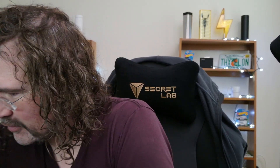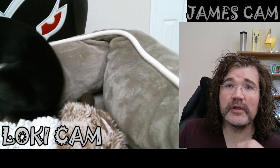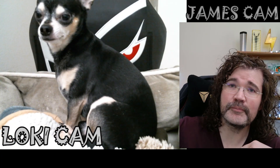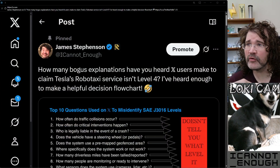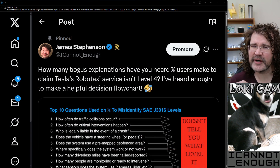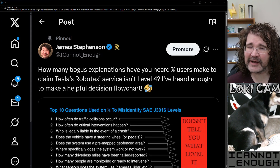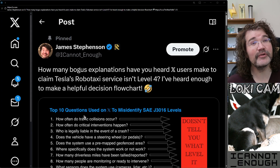Hello friends, James Stevenson and Loki here with another video helping you understand how to identify the SAE levels of vehicles that have autonomous driving features. As Loki runs back to his bed, I'll show you the Loki bed cam here. Let me move this over while I take you to my desktop to show you this post — how many bogus explanations have you heard X users make to claim Tesla's RoboTaxi service isn't level four? I've heard enough to make a helpful decision flowchart.